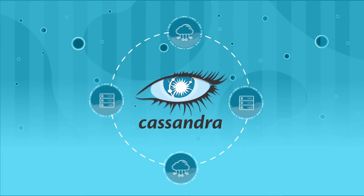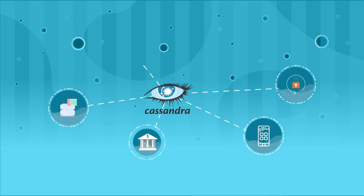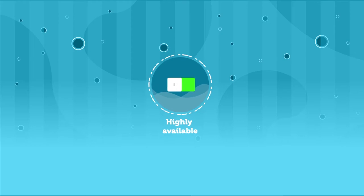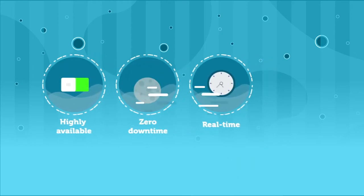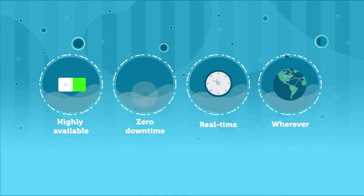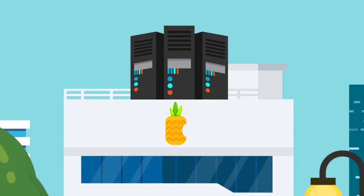We all know and love open source Apache Cassandra. It solves so many of today's modern-day enterprise application challenges. Applications need to be highly available with zero downtime. They need to deliver real-time information whenever and wherever you need it. And just as important, Cassandra has to scale with your business.